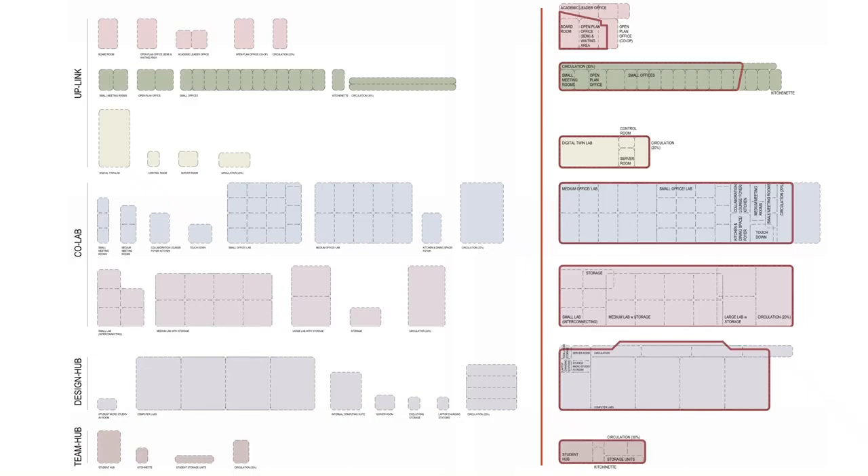So the brief. We started with the Faculty of Engineering's accommodation schedule. On the left is a diagram of that; on the right, shown in the red lines, is the area we had to work with. You can see from the start that, even if we were super efficient with space, it didn't quite fit. So we challenged the brief and proposed a much more engaging and collaborative environment, rather than the single-cell spaces which would have effectively replicated the existing building.